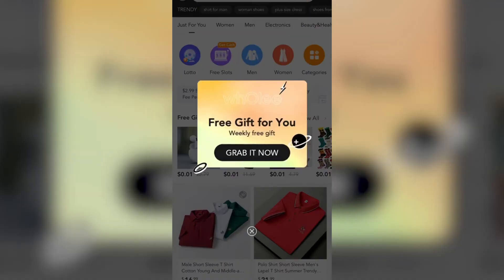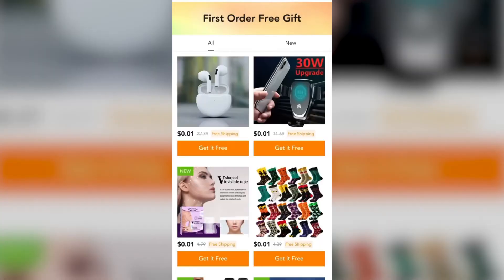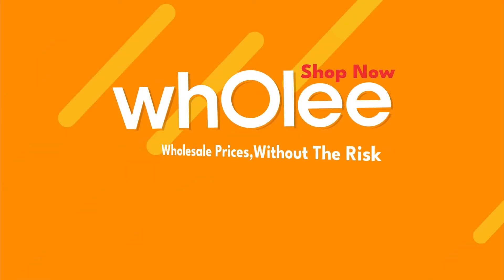You can get these tech accessories and more for just one cent. Shipping is included. To get started, just download the Holi app and tap on the free gift section. There are a bunch of accessories to choose from.